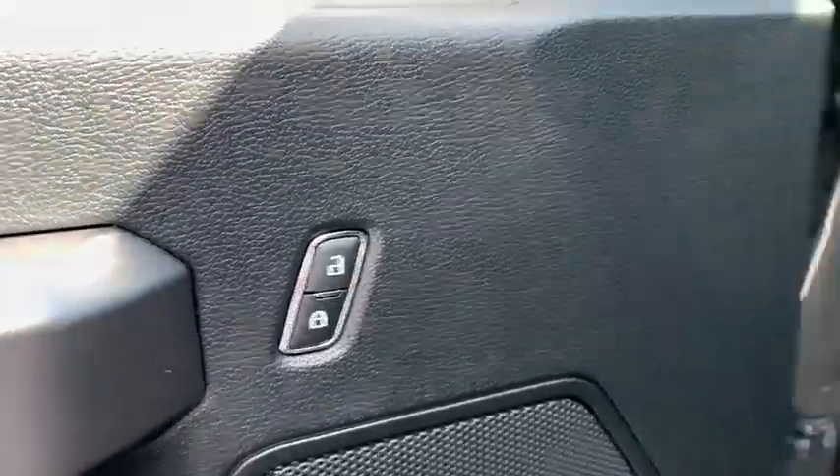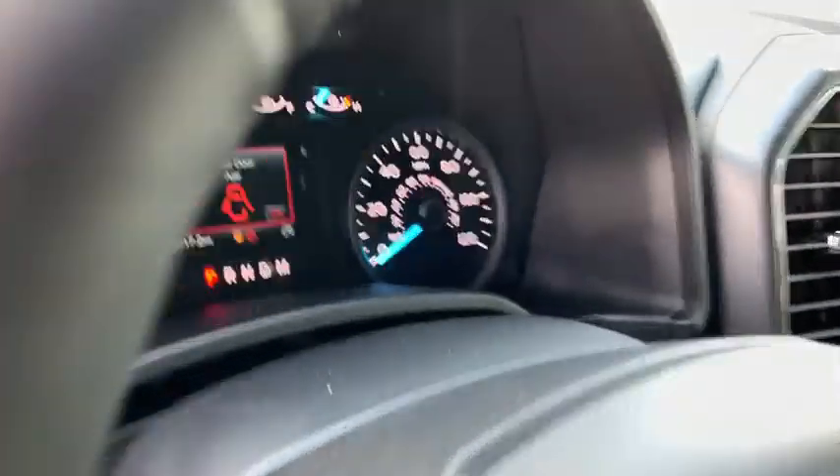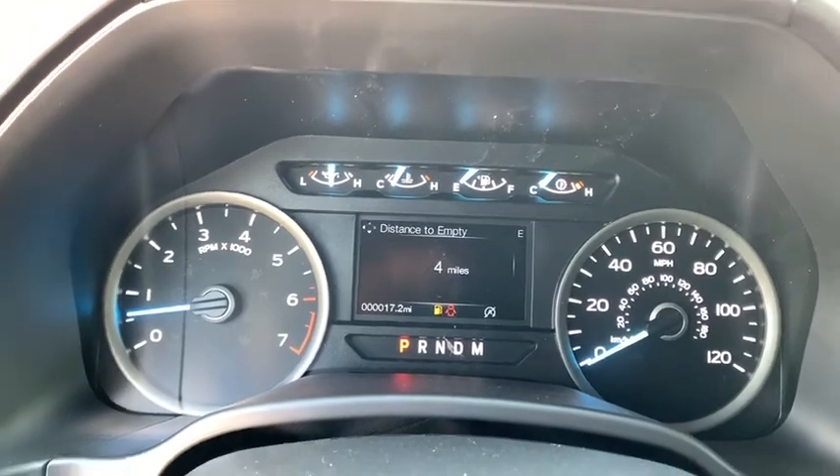Power steering, cruise control, ABS four-wheel, front floor mats, four-wheel disc brakes, rear defrost, auto-off headlights, AM FM stereo radio, child safety locks.